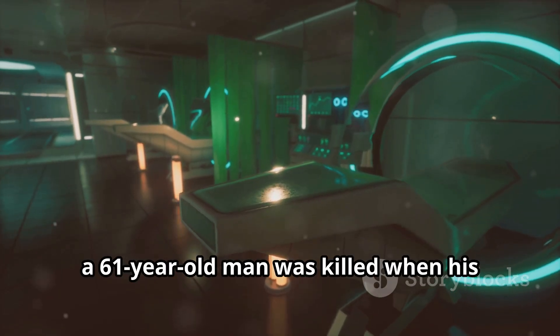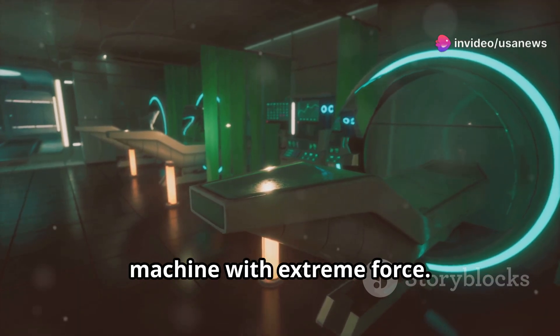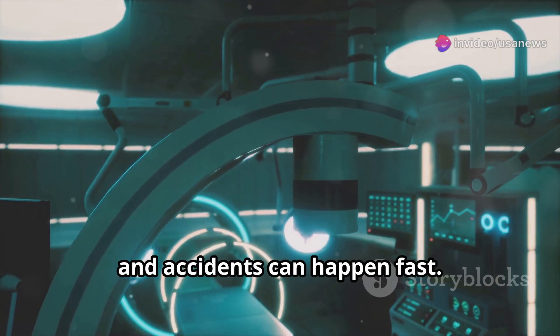Recently in New York, a 61-year-old man was killed when his metal chain was pulled into the MRI machine with extreme force. The magnetic field is always active, and accidents can happen fast. This heartbreaking incident reminds us that MRI safety rules exist for a reason.